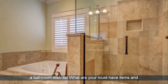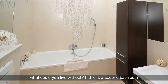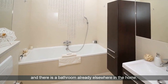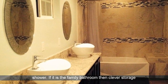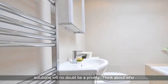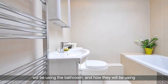Make a bathroom wish list. What are your must-have items and what could you live without? If this is a second bathroom and there is a bathroom already elsewhere in the home, you may want to use the floor space for a luxury walk-in shower. If it is the family bathroom then clever storage solutions will no doubt be a priority. Think about who will be using the bathroom, and how they will be using it, to help you formulate a tick list.